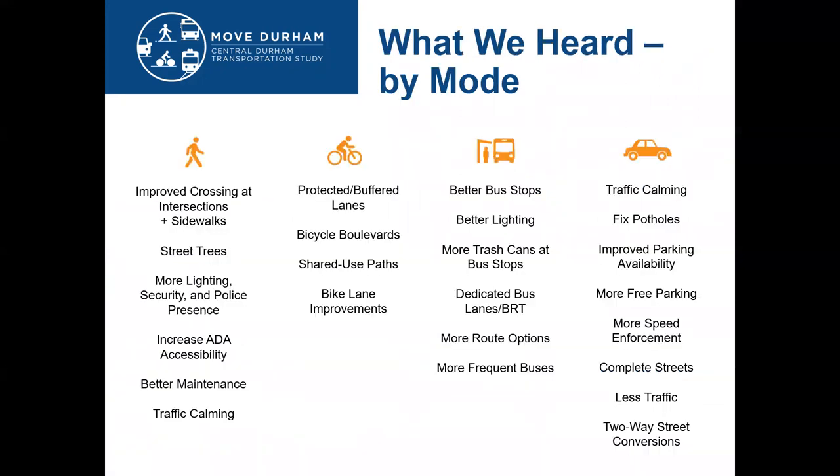When you hear from over 2,500 people, you hear a lot of things. This slide generally highlights the key topics we heard by mode, in a general order of priority. We heard a lot about improved crossing needs and making intersections safer, and the need for more sidewalks. We also heard the need for protected, buffered bikeways that separate cyclists from vehicular traffic.